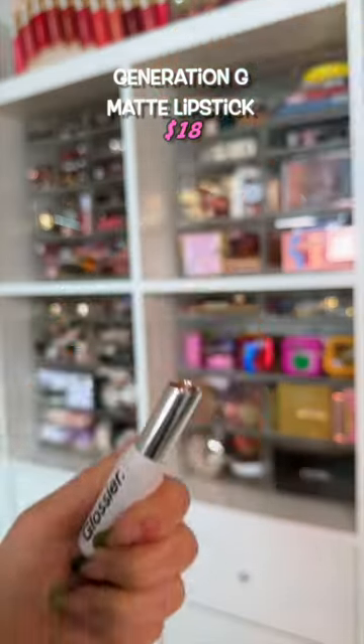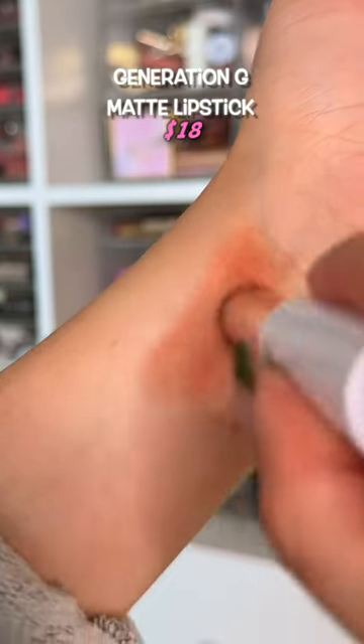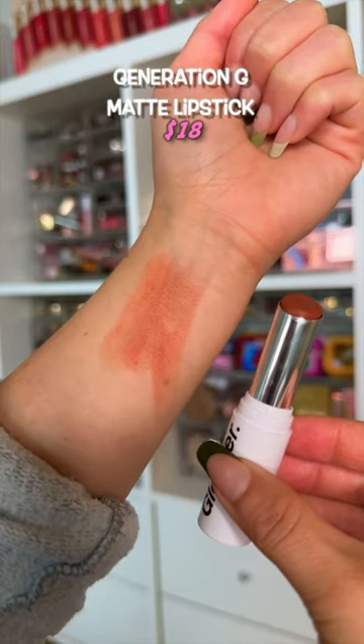This lipstick is dry — it has no moisture in it, which causes so much drag that my lips just get tugged in every direction trying to get this thing on.